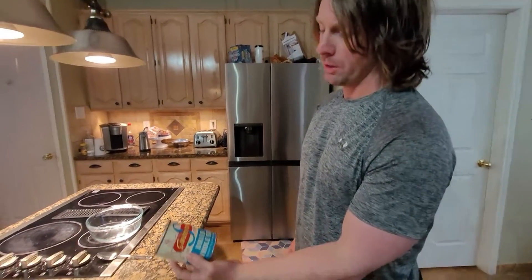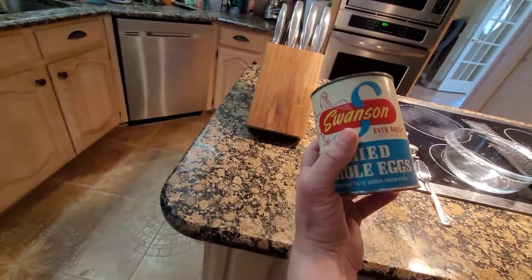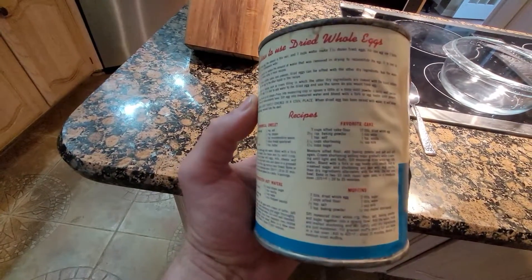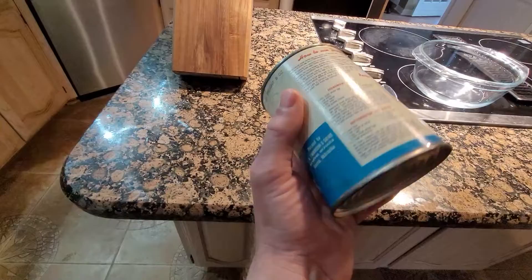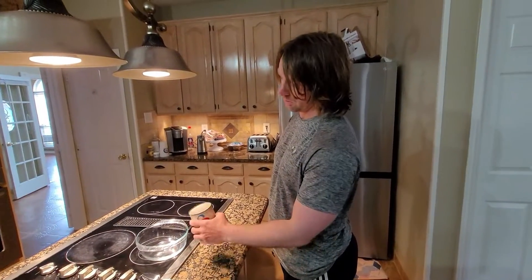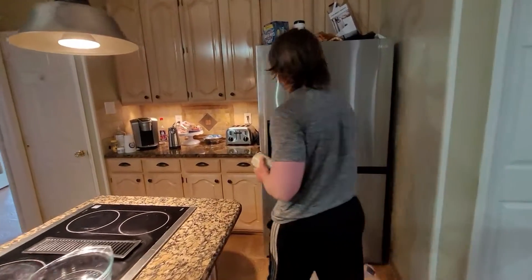Today we're gonna open up this Swanson Everfresh brand dried whole eggs. From the lettering I looked it up — this is from the mid-50s, so it's like 70 years old, and there's still stuff in there. I'm gonna open it, put it in this bowl, stir it up, and smell it to see what it smells like.